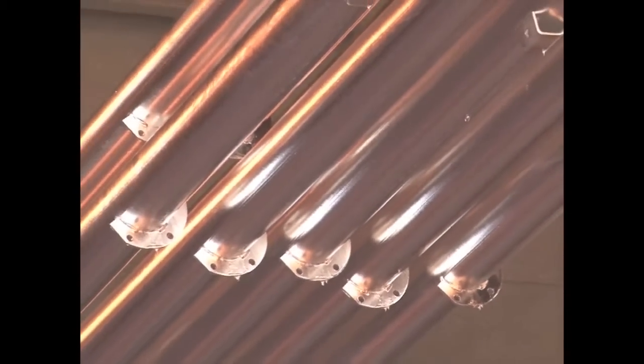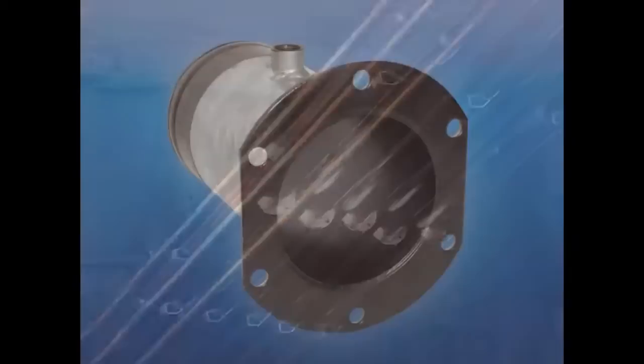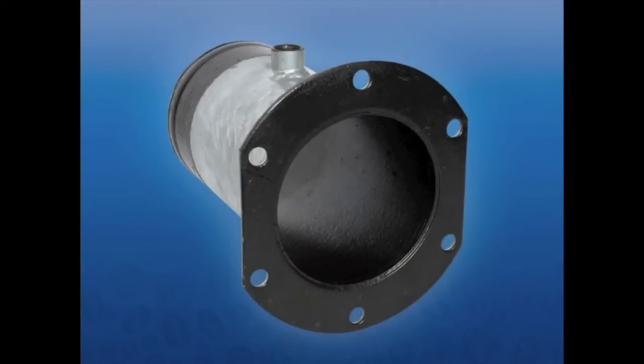This is becoming increasingly important as more chemicals are applied through irrigation systems and in areas where corrosive water is prevalent. T&L also has aluminum pipe or their exclusive polycoat options for improved life in adverse water conditions.